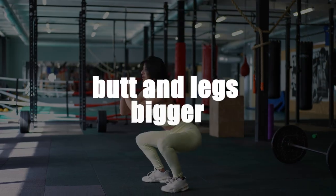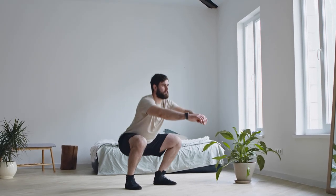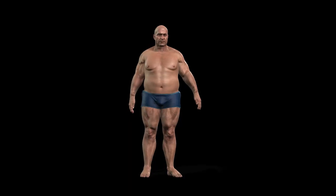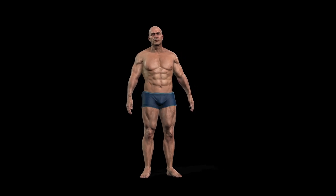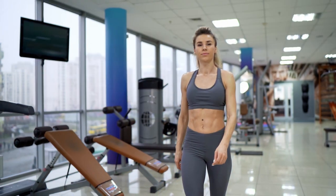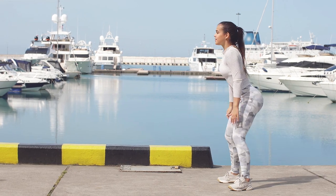Butt and Legs Bigger. The thing about strength training is that it causes your body to undergo quite a few changes. As you boost your metabolism and burn more calories, you may start losing fat and dropping weight. At the same time, you may be building more muscle mass, adding more definition and shape to specific areas. In regards to squats, those areas will most likely include your glutes, hamstrings, and quads.